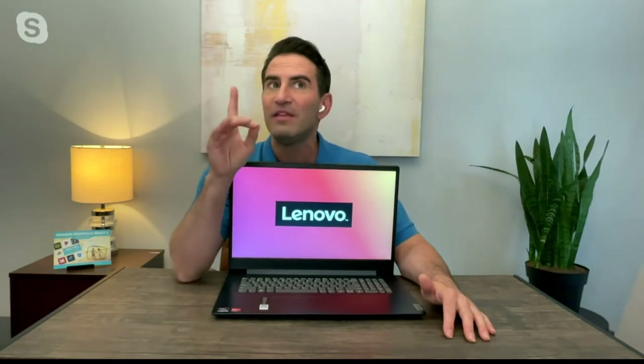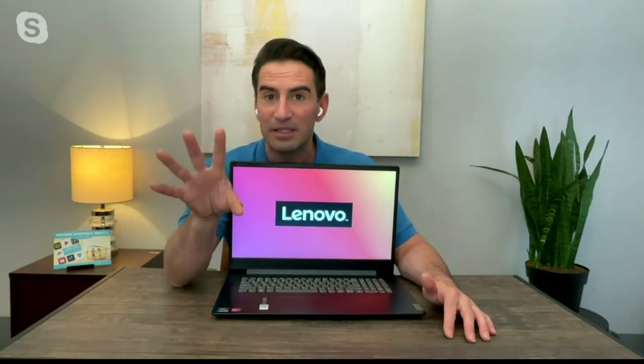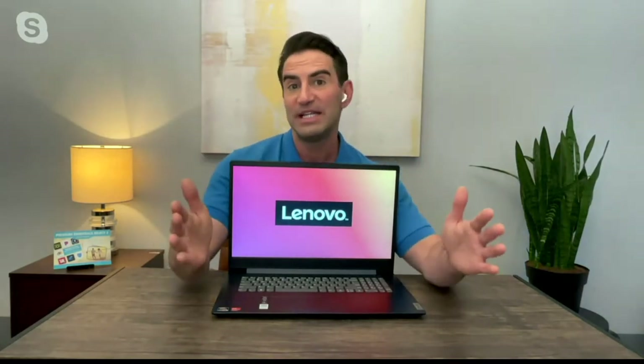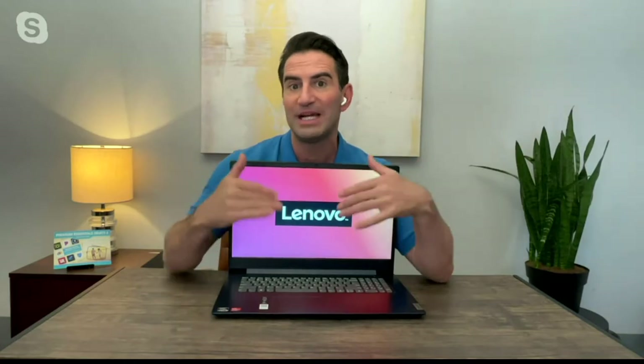You talked about gaming, and the insides of this — the AMD processor — is typically found in gaming computers, but this is not necessarily a gaming computer. We have some fun little features that I want to show you about the IdeaPad 3. You've got so many fun features packed into this home computer.